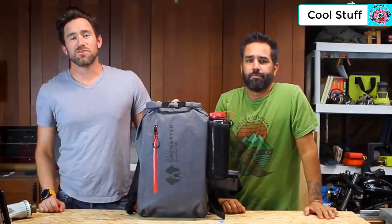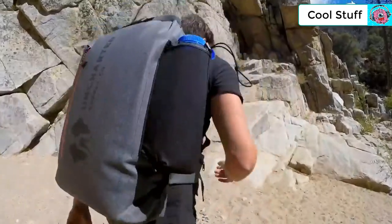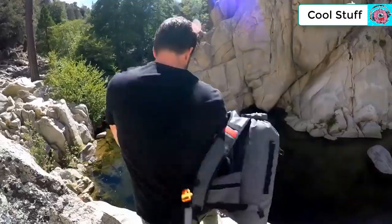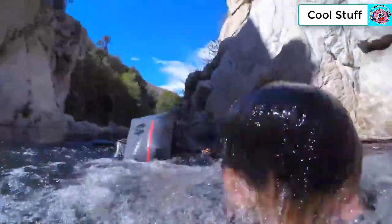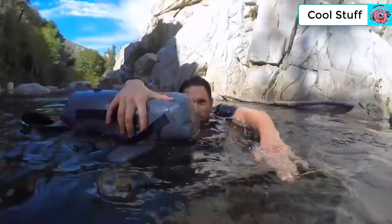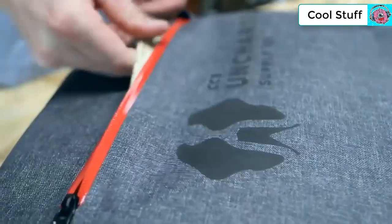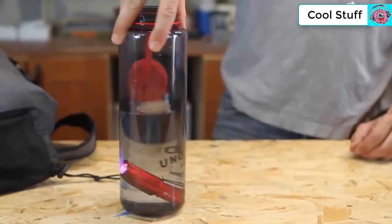Introducing the SEVENTY2 — the world's first fully integrated 72-hour survival system. The outer shell features beautiful, waterproof, and extremely durable Tarp One material — so airtight the bag can even be used as a flotation device. An additional waterproof pocket on the back protects and secures important documents and electronics, and the two hip pockets have enough space for today's largest smartphones. Both shoulder straps feature flashlight mounts for hands-free lighting, and the flashlight is 100% waterproof.